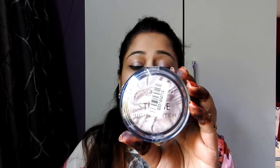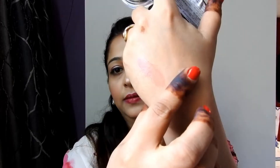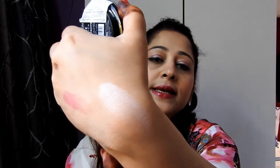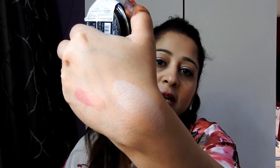I purchased this tea tree oil because I have breakouts on my back and I apply it there. Next is the Makeup Revolution Strobe Highlighter — I purchased it at a 50% discount. This highlighter contains 7.5 grams of product, and you can see the shade is Radiant Light.